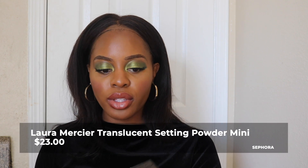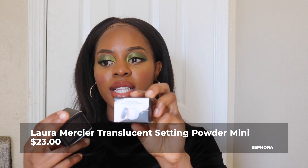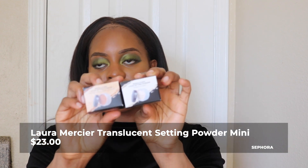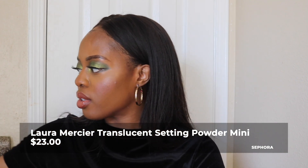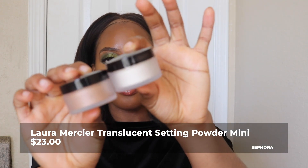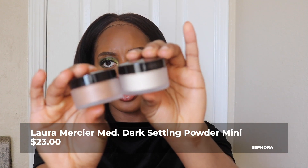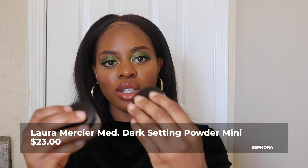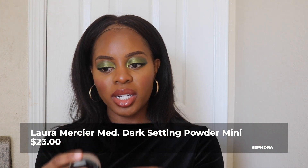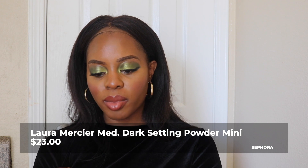I also bought two Laura Mercier products: the translucent setting powder and the translucent setting powder deep. I just bought the mini ones because I don't use them that often. These are like oldies but goodies — people love these and I think they're going to work really well with my skin.